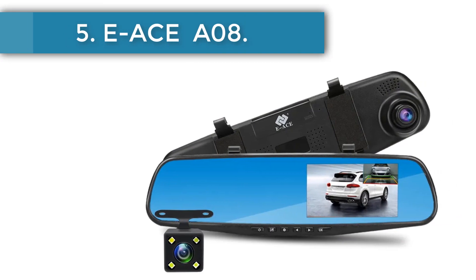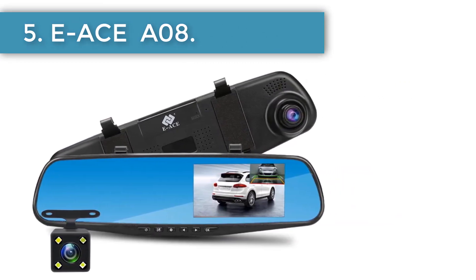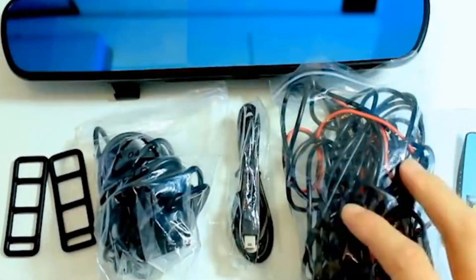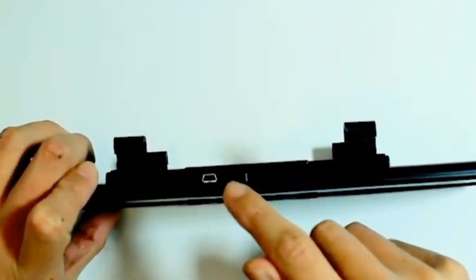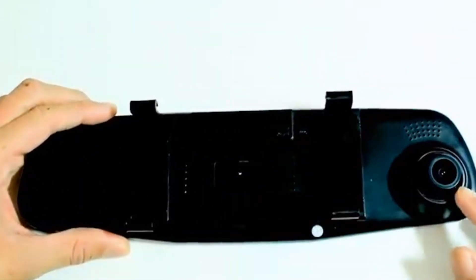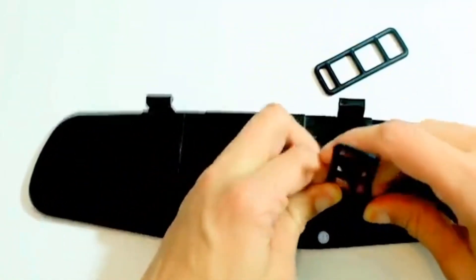Number five: the EA SE08, offering the best price for a rearview mirror dash cam. It is a relatively simple dash cam without GPS or additional smart features, but does a good job on its main task — recording video. Recording quality is 1080p at 30 fps with a 170-degree viewing angle. The display is on the right side of the mirror with a 4.3-inch diagonal, controlled by buttons under the mirror.